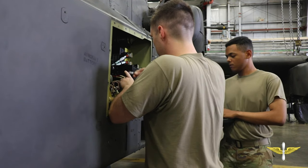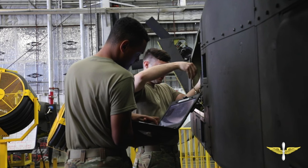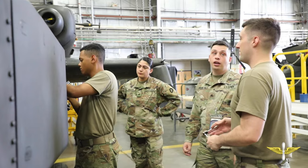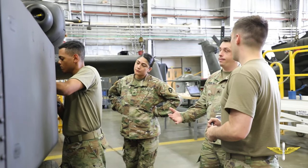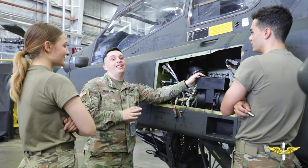The students today are working the environmental control system, a system unique to the Apache responsible for cooling avionics components. For the first few weeks, students are taught the basics of maintenance practices as well as ensuring proper record keeping, all leading up to culminating events in every single system of the AH-64.